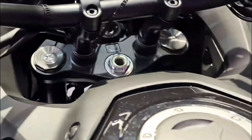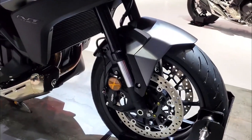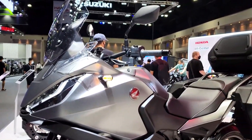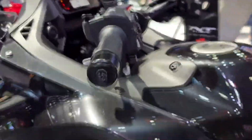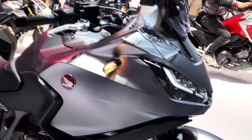Key features of the 2025 Honda NT 1100 DCT include: LED headlights and tail lights, full-color TFT display with Bluetooth connectivity, Honda Selectable Torque Control (HSTC), Honda Smartphone Voice Control System (HSVC), integrated storage compartments with optional top box, adjustable and electrically adjustable windscreen, heated grips with variable temperature settings, cruise control, and dual combined ABS for enhanced braking performance.